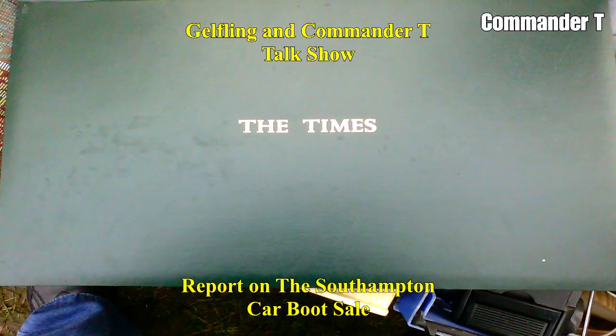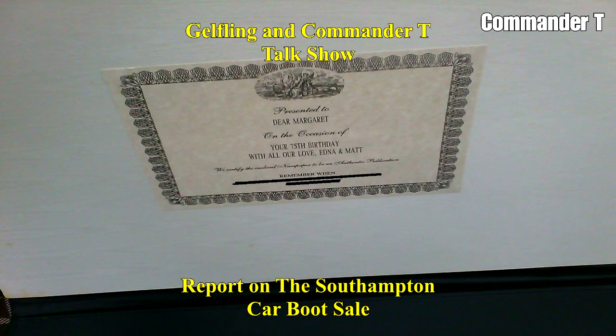There's a presentation box which is empty. It says 'Your 75th birthday with all our love' — I've scrubbed out the name details. It must have been a cutlery set or something like that in the box.